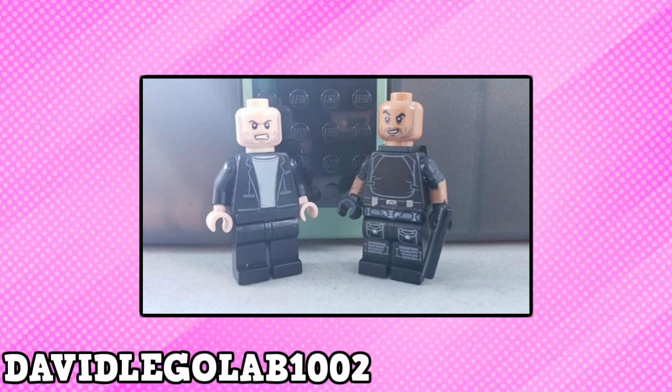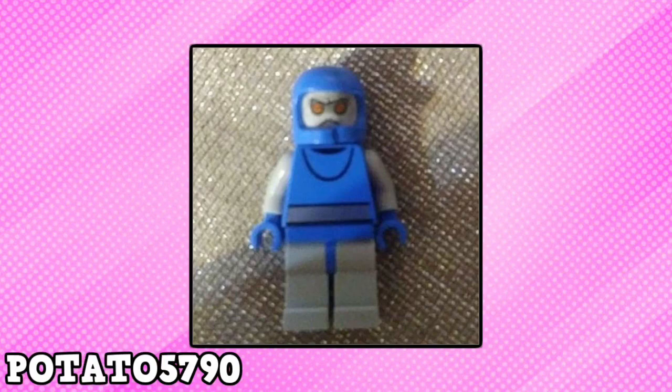DavidLegolab1002 made Hobbs and Shaw. Amazing work. I've never seen that film, but I was a fan of the Fast and the Furious series.